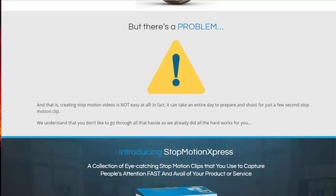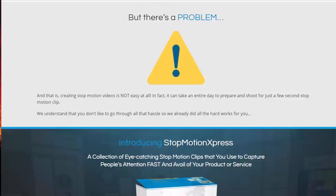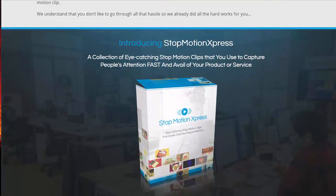Of course, with problems there are solutions. Creating stop-motion videos is not an easy task — in fact, it can take an entire day to prepare and shoot just a few seconds of stop-motion clip. Just a few seconds! It's very, very time-consuming, and I know you don't need that hassle. Nobody has time to do that and learn how to do it.